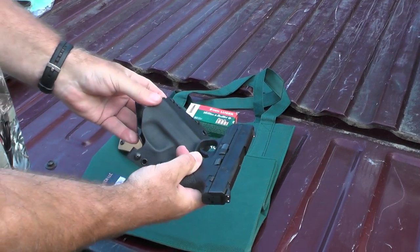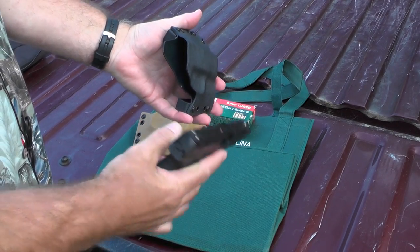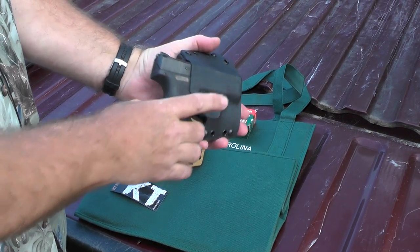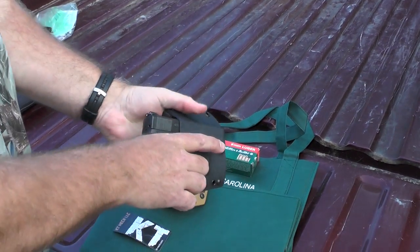I was tired of black holsters and that's why I ordered one in coyote brown. This is the thicker one, and I personally like the thicker holsters better. I think you can hear that it goes in a lot firmer — sounds a little more solid. Let's check retention. It's excellent there also.